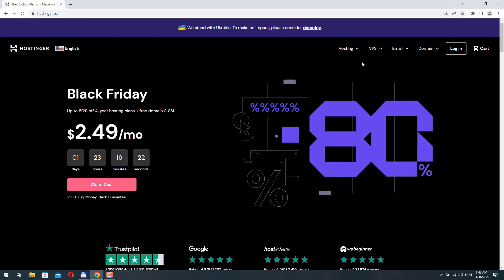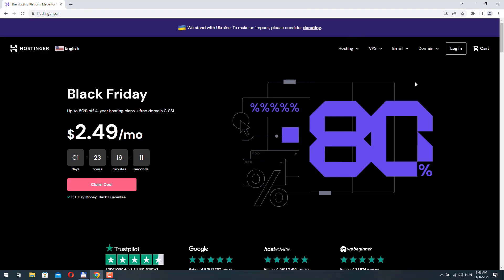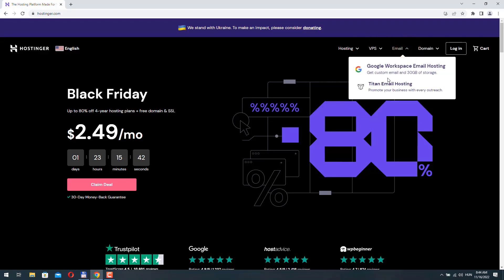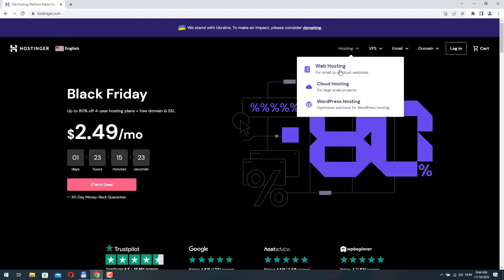Hostinger offers shared hosting services, cloud hosting and WordPress hosting. You can also purchase virtual private servers if you are more advanced users, and they also offer email hosting and domain services. For most users you want to select web hosting or WordPress hosting. If you know that you will build your website with WordPress then it's better to choose WordPress hosting — the prices are basically the same, but you will have some extra WordPress-specific functionalities available to you.